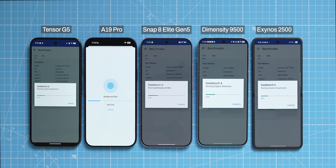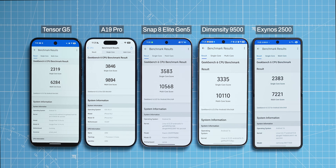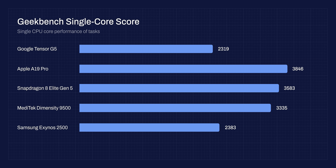To test CPU performance more uniformly, I ran the Geekbench CPU benchmark. It shows two results: single-core and multi-core. On single-core, the best score went to the A19 Pro; Snapdragon got second place, followed by Dimensity, then Exynos, and Google Tensor G5 was last.